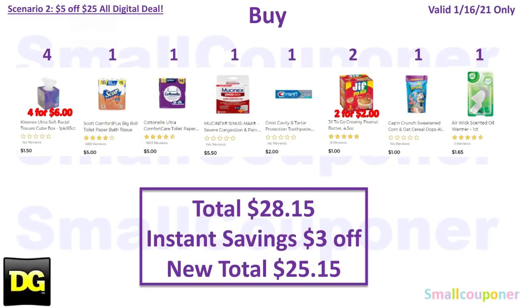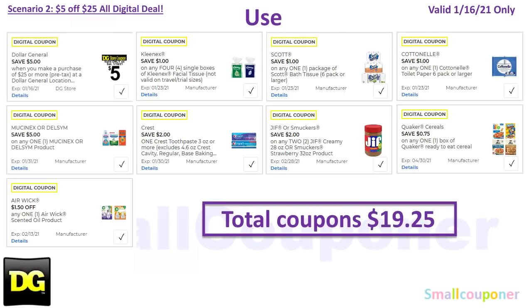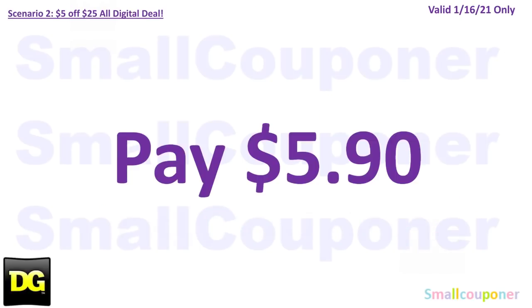If the total is less than $25 after instant savings, your $5 off $25 will not come off. Note: sometimes the instant savings for paper products does not come off automatically — tell them and show them the shelf tags. You will use the $5 off $25 for January 16th: $1 off Kleenex, $1 off Scott Bath Tissue, $1 off Cottonelle, $5 off Mucinex or Delsym, $2 off Crest Toothpaste, $2 off two Jif or Smuckers, $0.75 off Quaker Cereals, and $1.50 off Airwick Scented Oil. Total coupons is $19.25. You'll pay $5.90.